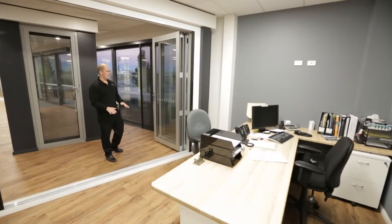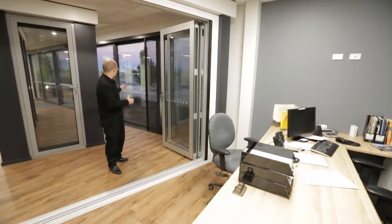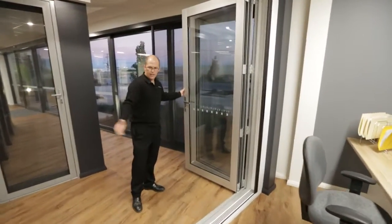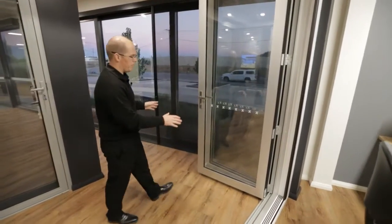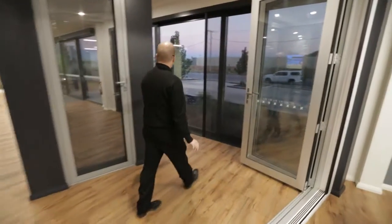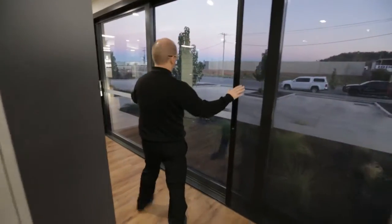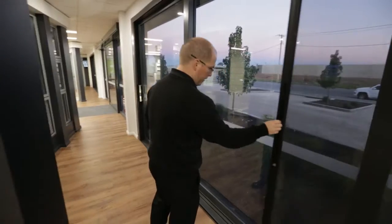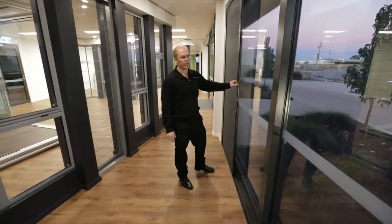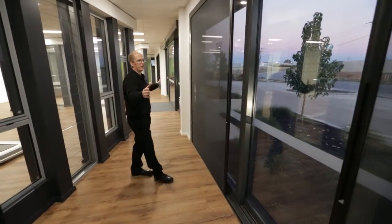We have one of our estimators based down here for easy consultation — he's the first person to greet clients who are interested in windows. As part of his area, we've got double glazed bi-folds on display with retractable screens. We also, interestingly enough, have a stacking door on our showroom, so we've got the full ability to open up our doors to create a bit of interest from the street and also show off some of the things that we can do.